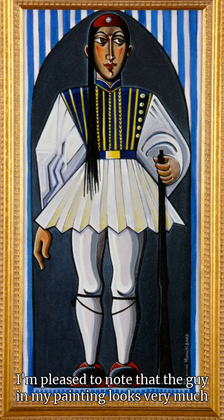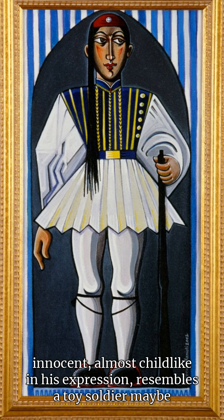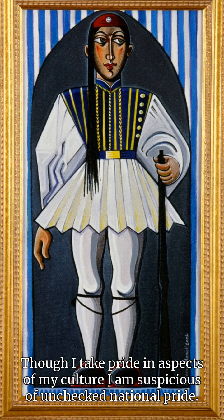I'm pleased to note that the guy in my painting looks very much like a pacifist, don't you think? He seems innocent, almost childlike in his expression, resembles a toy soldier maybe, even though he's holding a gun. Perhaps this painting is a little tongue-in-cheek — it definitely has a lightness and irony to it that could provoke discussion. Though I take pride in aspects of my culture, I am suspicious of unchecked national pride.